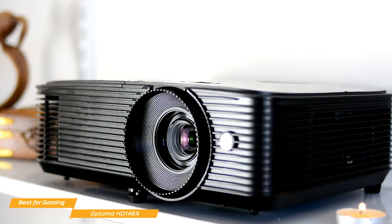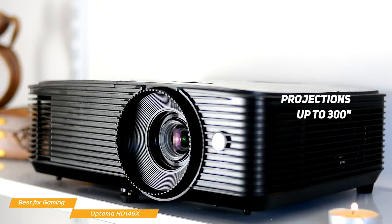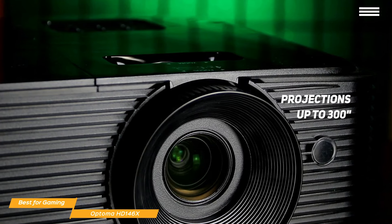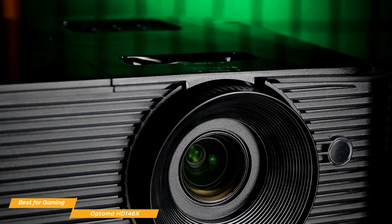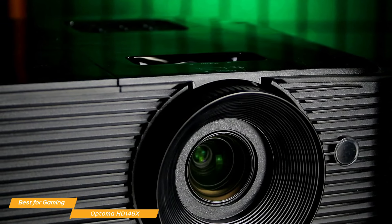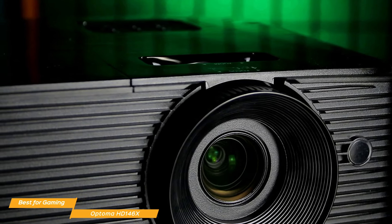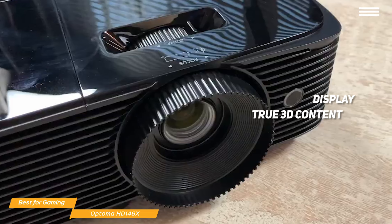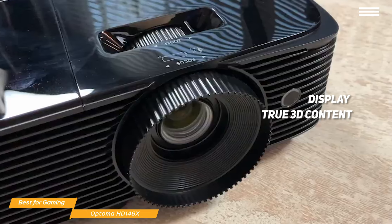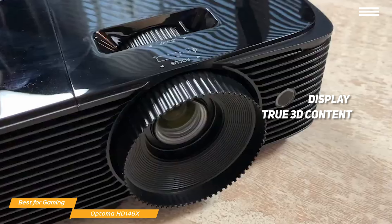It's a DLP projector with high brightness that makes projections up to 300 inches look incredible, creating a truly immersive experience. Its enhanced gaming mode has a lightning-fast input response time of 16 milliseconds, perfect for fast-paced and competitive console or PC gaming, while game display mode gives you a visual advantage by boosting shadows and dark scenes for better playability. And if you have 3D glasses, the HD 146X can display true 3D content from almost any 3D source, including 3D Blu-ray disc players, 3D broadcasting, and the latest generation game consoles.